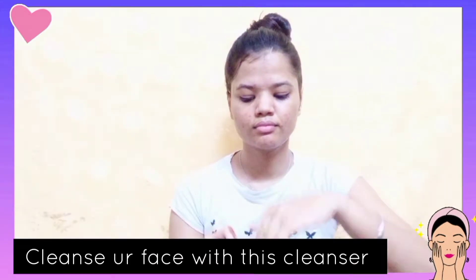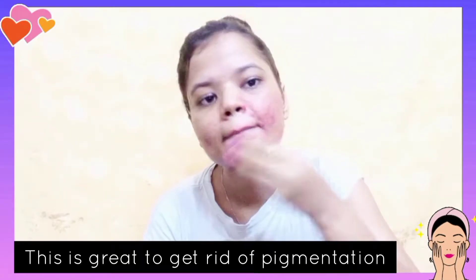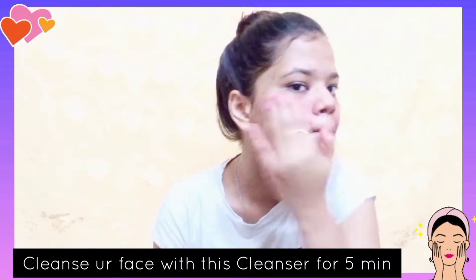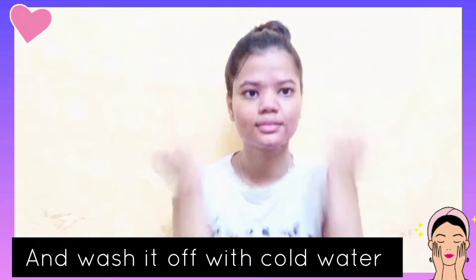For application, apply with tissue paper or cotton using this cleanser in a circular motion. This is amazing to clean your skin and remove tanning at a very high level. Apply it properly and then massage for 5 minutes. After applying it, wash off with cold water and then pat dry.